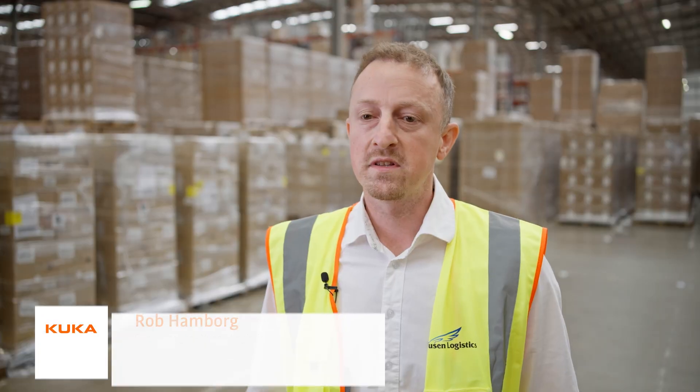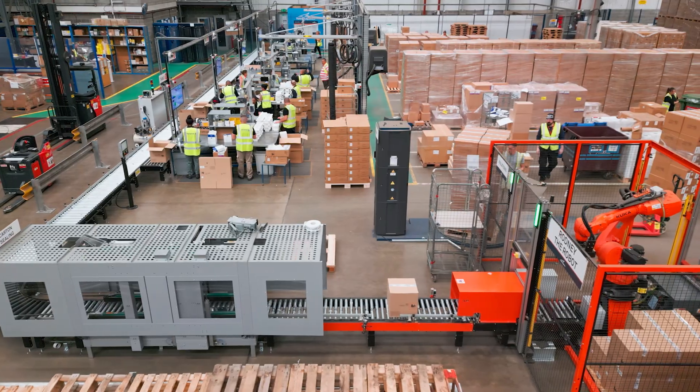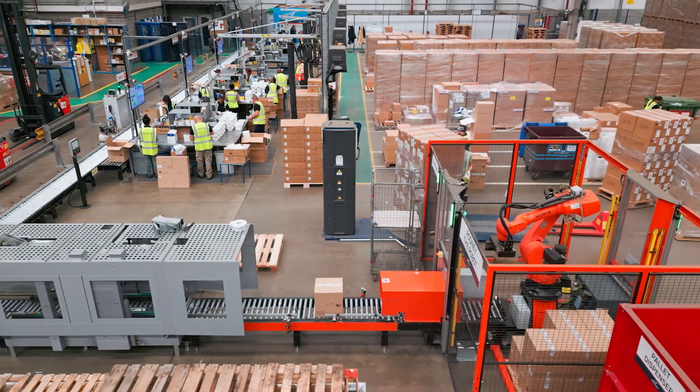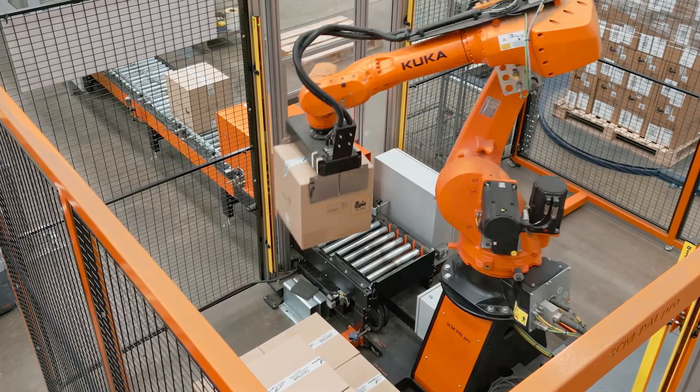We were looking for productivity and efficiency improvements, and we were also struggling with recruitment for people that could handle the products for the entirety of a shift. So the SCM PAL basically removes that element of manual handling from the end of the process. We've implemented our SCM PAL industrial robot palletising system, which is our standard industrial robot palletiser.